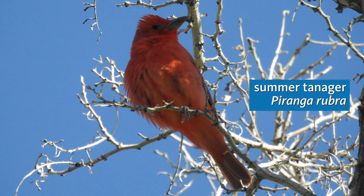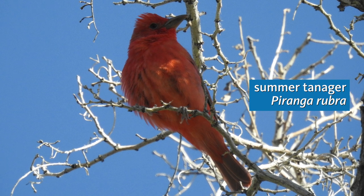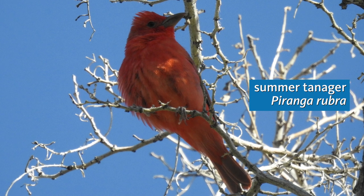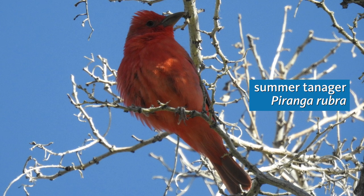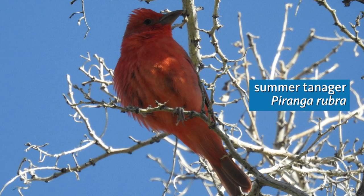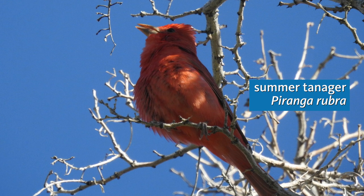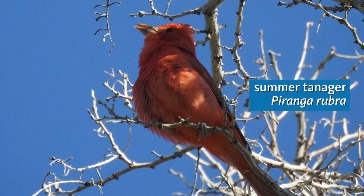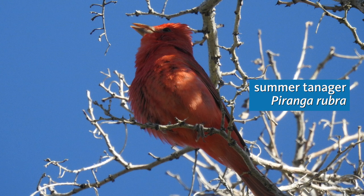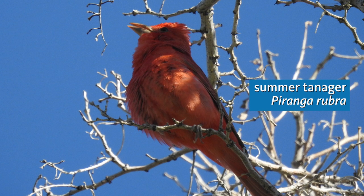Now we're hearing a sing-song melody of rich, whistled phrases coming from the tallest cottonwoods. I can't see the bird right now, but it's entirely brilliant red in color — it's a male summer tanager. The song is a little bit like that of a robin, but it's more burry, not quite so fluty. Summer tanagers only breed at a handful of places in Los Angeles County, and this stretch of Big Rock Creek harbors at least two territorial singing males this year. At this same site they actually overlap with the western tanager, but the western is much more common higher up where there are oaks and conifers.